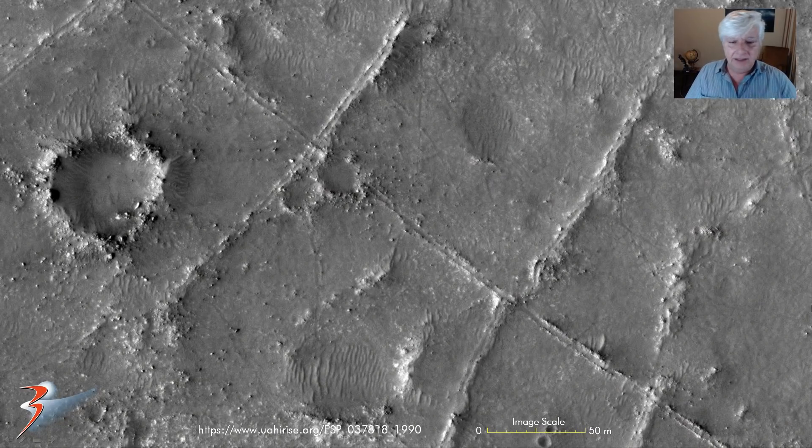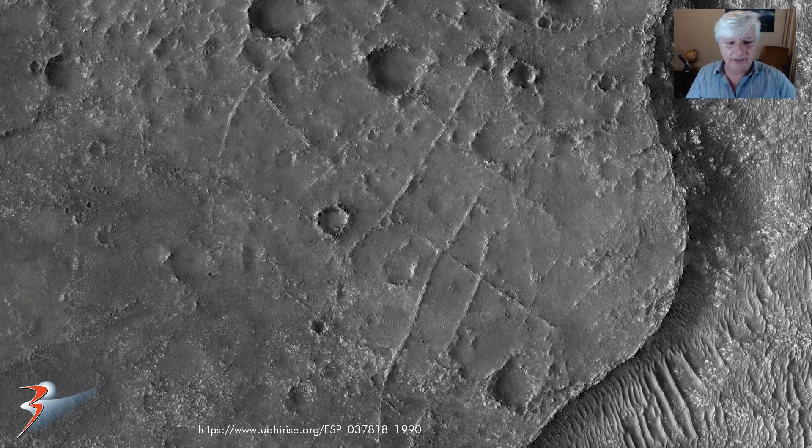The first anomaly — shown at actual scale — is what look like canals: straight lines and perpendicular lines, plenty of geometry. These canals are about 5 meters wide. They don't look like walls per se — they look more like they could have been hollowed-out water canals or something like that.